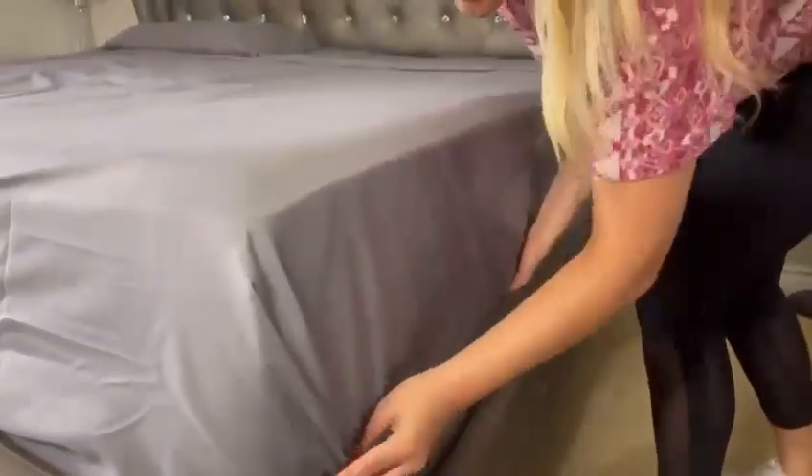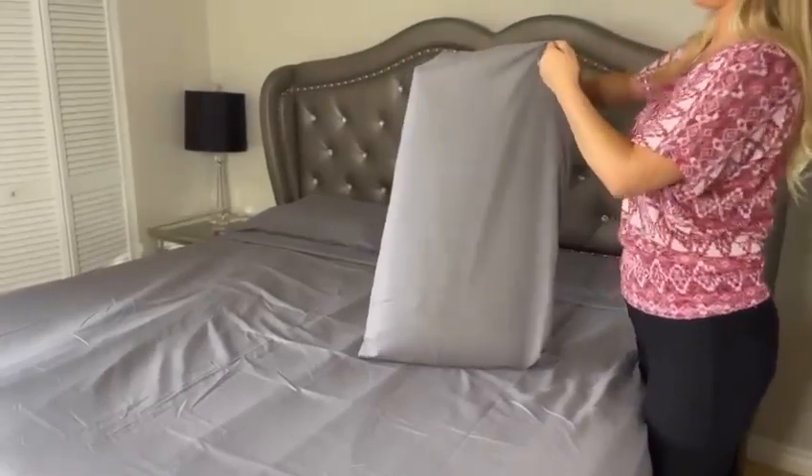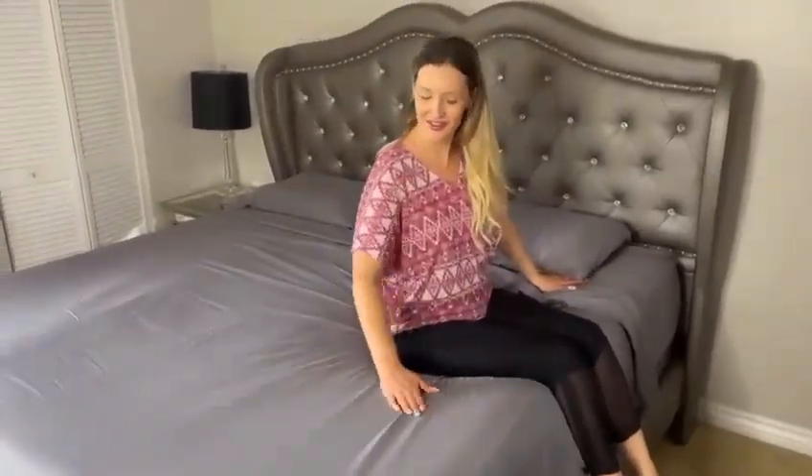They are also resistant to fading, shrinking, and pilling, ensuring long-lasting beauty and quality, so you can spend less time on laundry and more time enjoying the comfort and luxury of your beautiful 4-Piece Sheet Set.